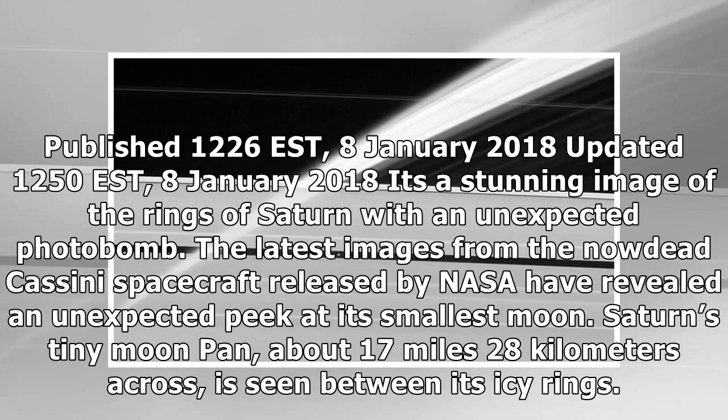It's a stunning image of the rings of Saturn with an unexpected photobomb. The latest images from the now-dead Cassini spacecraft released by NASA have revealed an unexpected peek at its smallest moon. Saturn's tiny moon Pan, about 17 miles (28 kilometers) across, is seen between its icy rings.